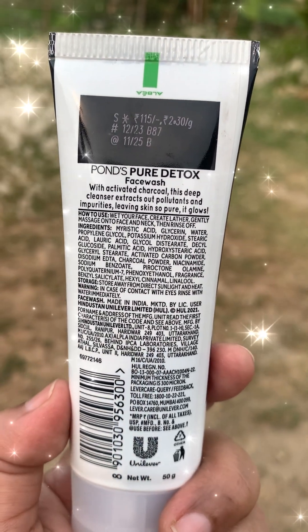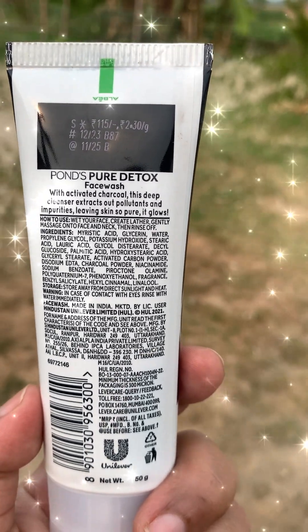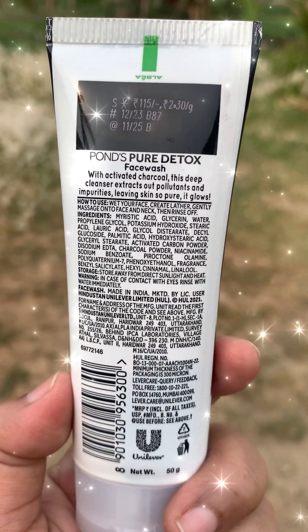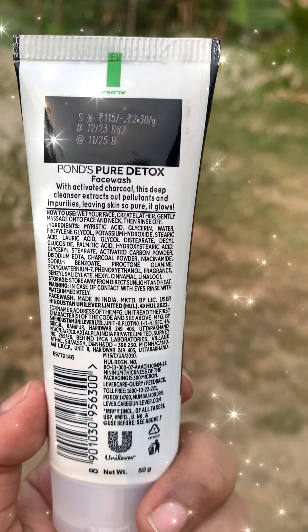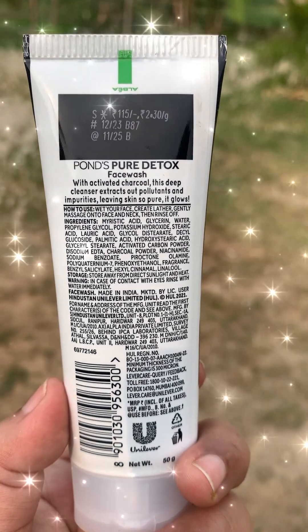It removes bacteria so that you do not face the problem of pimples and acne as much, because it removes excess oil. If your skin is oily, you can also use this, but you should be careful.